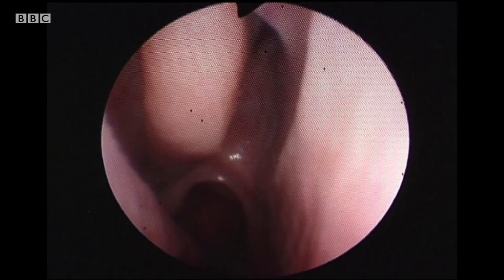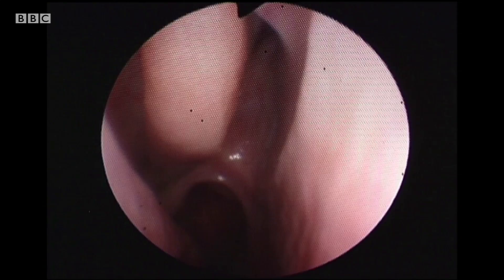Up the top left there is the middle turbinate. The dark bit on the left is where the sinus is drained. And we'll take it out.